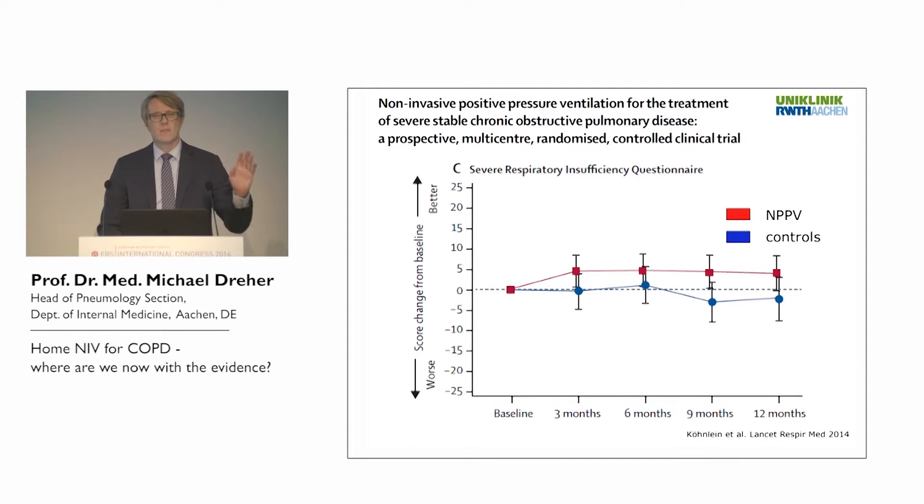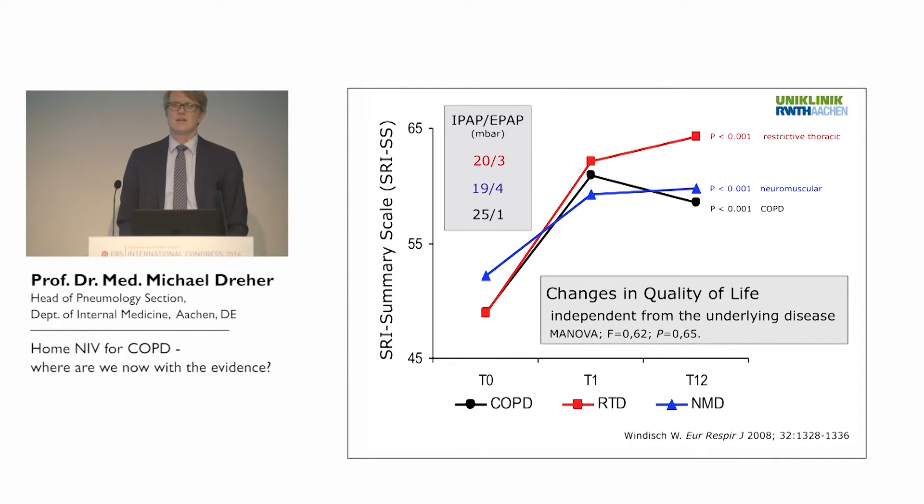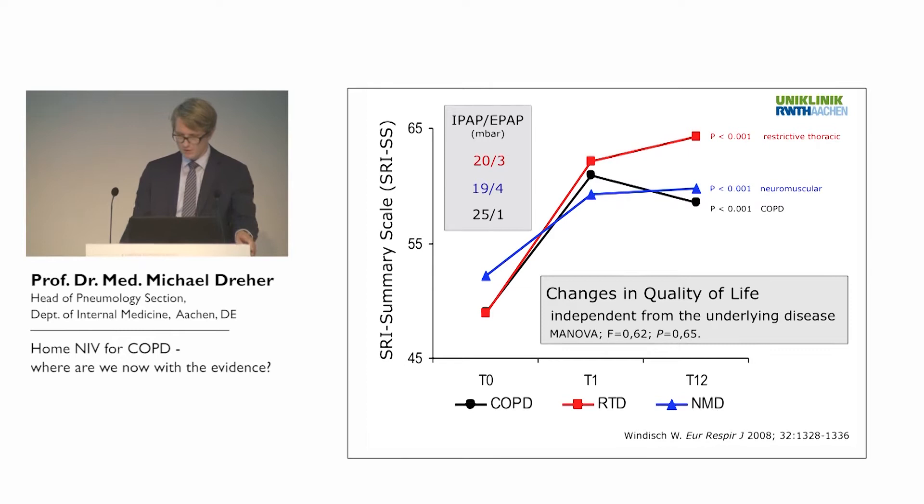A German multicenter prospective study assessing quality of life in home mechanically ventilated patients showed that in the COPD group, after one month of home mechanical ventilation there was a significant improvement in quality of life, and this improvement remained stable over the following 12 months.